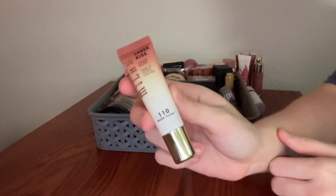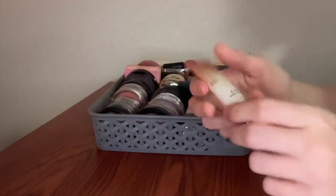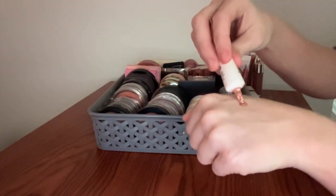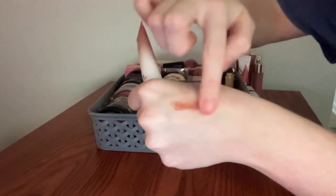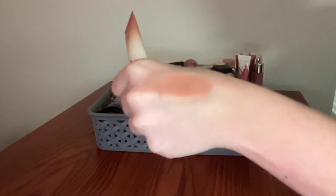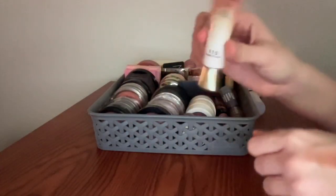This is the Milani Cheek Kiss Liquid Blush in the shade Nude Flush. This is very, very pretty. I really like the formula. It's really nice and thin and serum-y and the color is gorgeous — just this brown kind of color that you will soon see is really a weakness of mine in blushes. This is a good one.